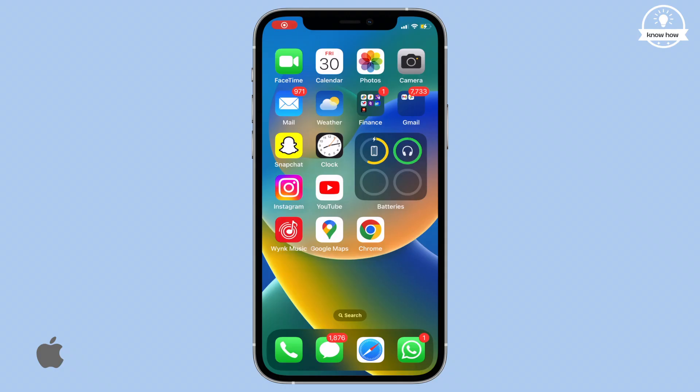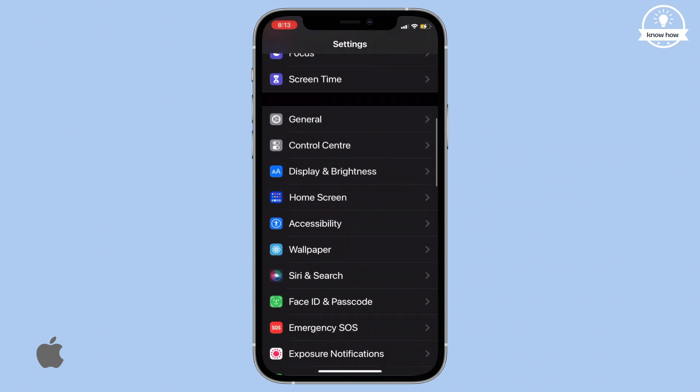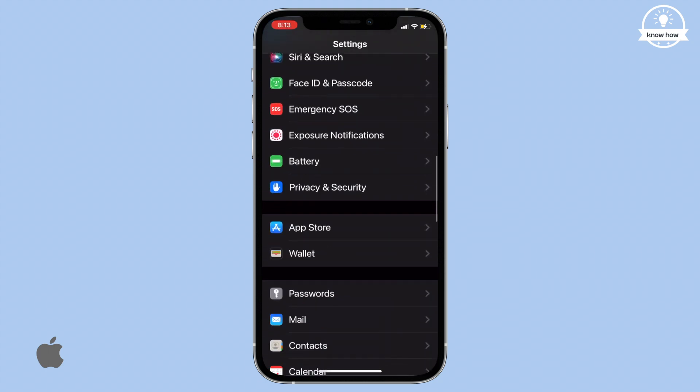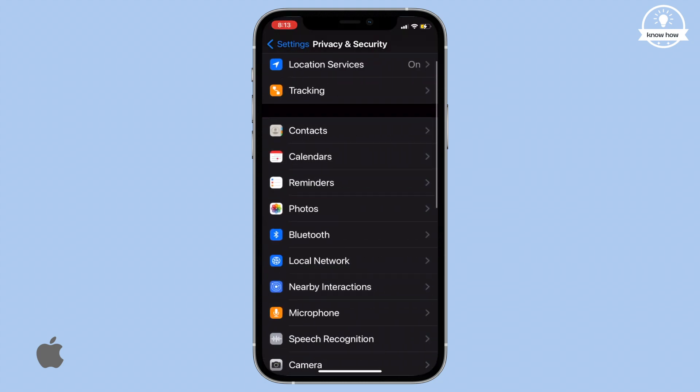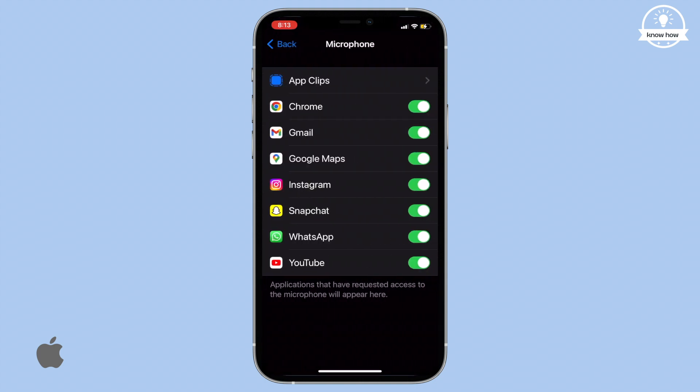Let me guide you through the process. First, open your iPhone settings. Scroll down and tap on Privacy and Security. Once you're in the Privacy settings, search for and select Microphone. Here, you'll see a list of apps that have access to your microphone. Disable the toggle switch for the apps that you suspect might be listening to you.